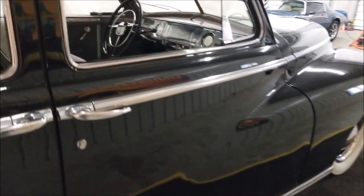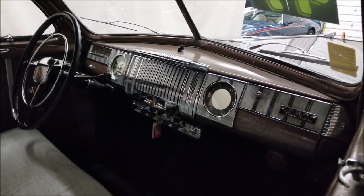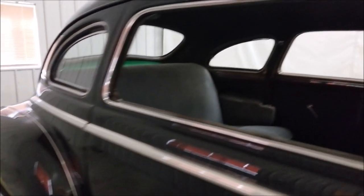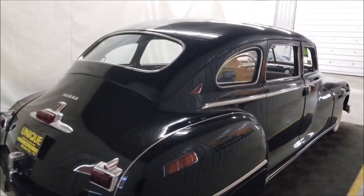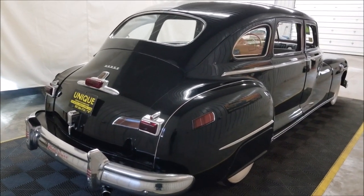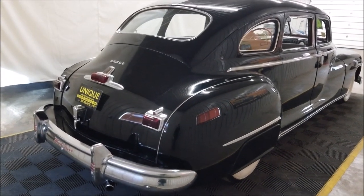Take a look at the interior — it retains a stock dash, and as you can see it was a radio-delete car; it did not come with a radio, as it was not needed when it was ordered for the funeral home. Since then it has made its way down into the States and is looking for a new home. Remember, we do consider trades, financing is available, and we can assist you with getting this car transported to where you'd like it delivered.